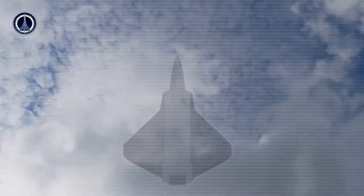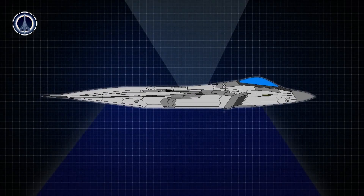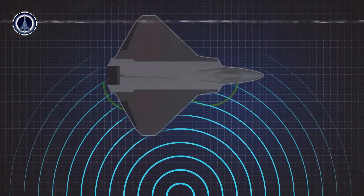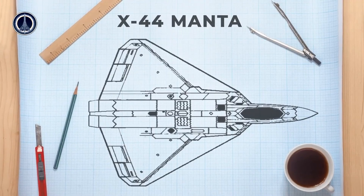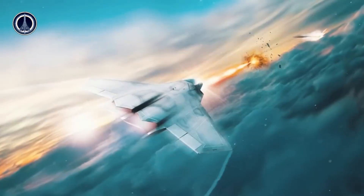However, it should be noted that the development of a tailless aircraft like the X-44 Manta also has its own challenges. The thrust vector control that the aircraft relies on requires very precise and complex technology. Any slight error can result in flight stability being compromised. Hence, further research and development is needed before we can see this aircraft in full operation.